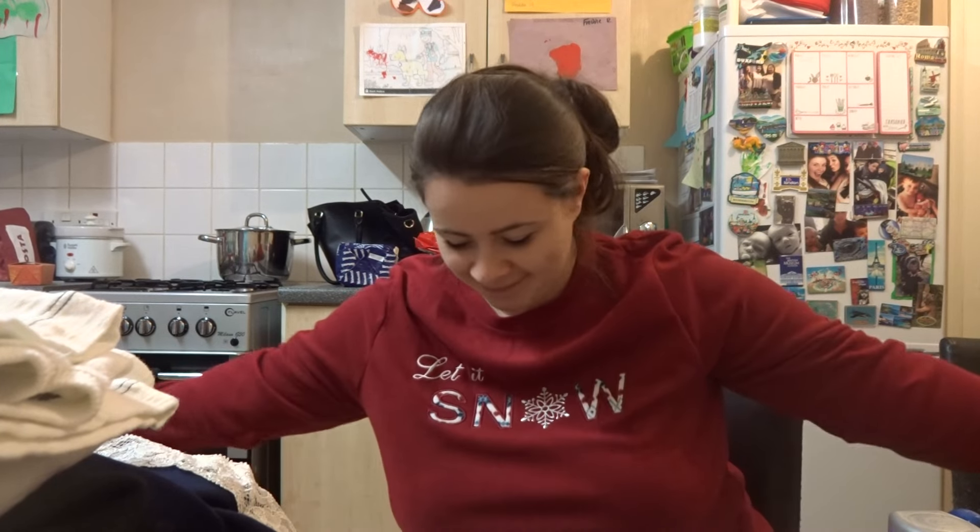I'm sporting my new Christmas PJs because I thought instead of just showing you, why not model them? So I've got a mixture of things from different shops, and I'm going to get straight into it. First of all, I'm going to do IKEA.